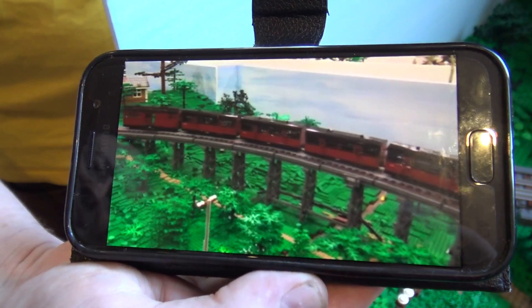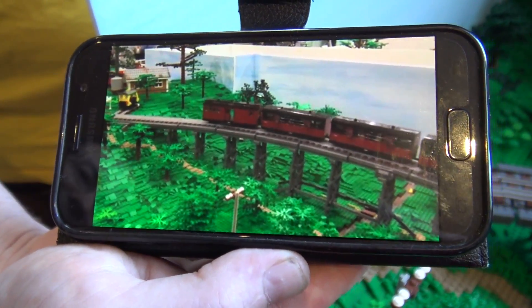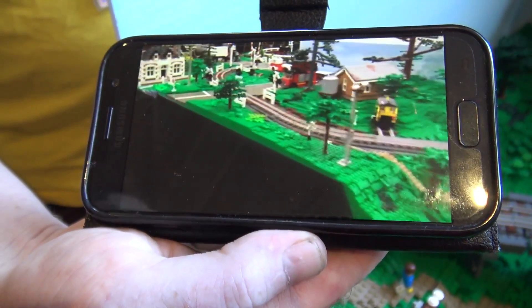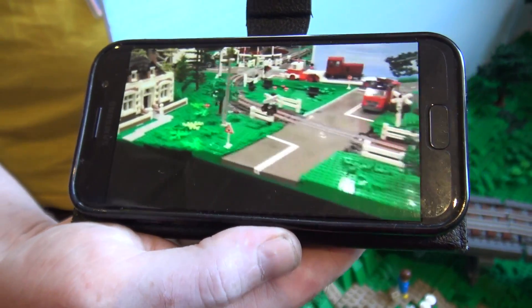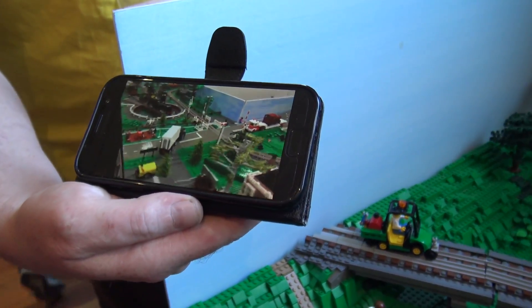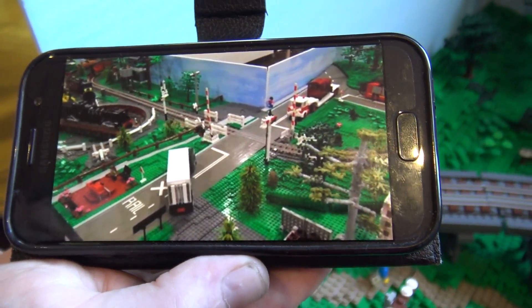You can see a video example of the train running on the full layout. That's a video from when we've had it at one of the other shows with a larger setup. We've got some level crossings that work, a turntable, the bridge of course, and a station.